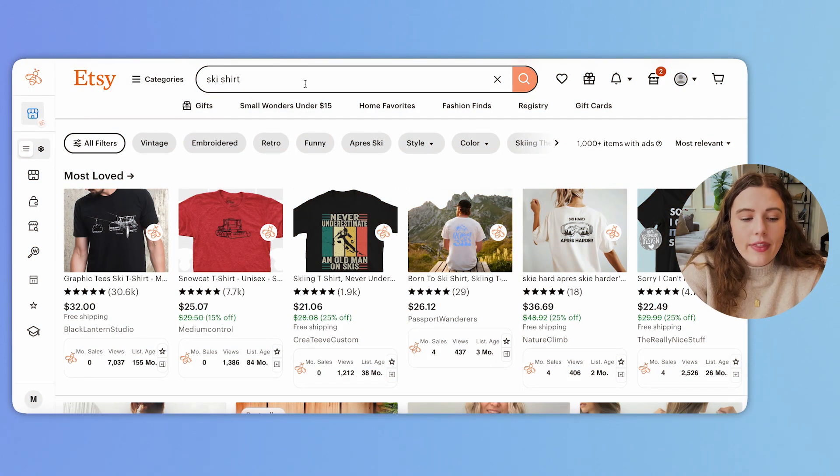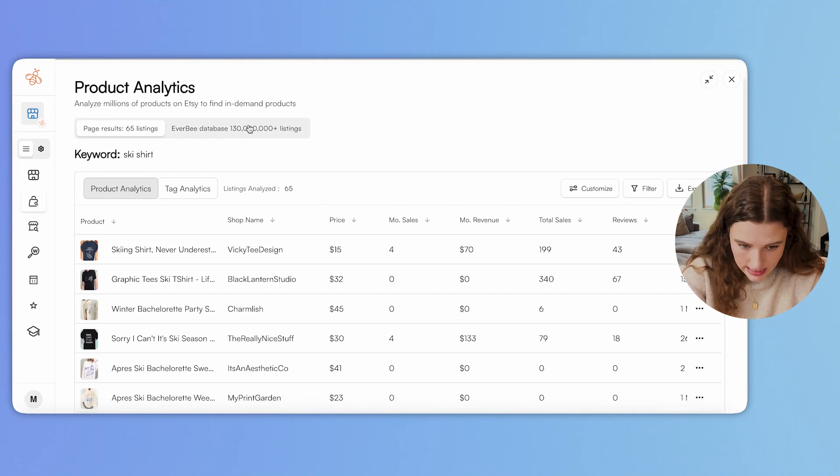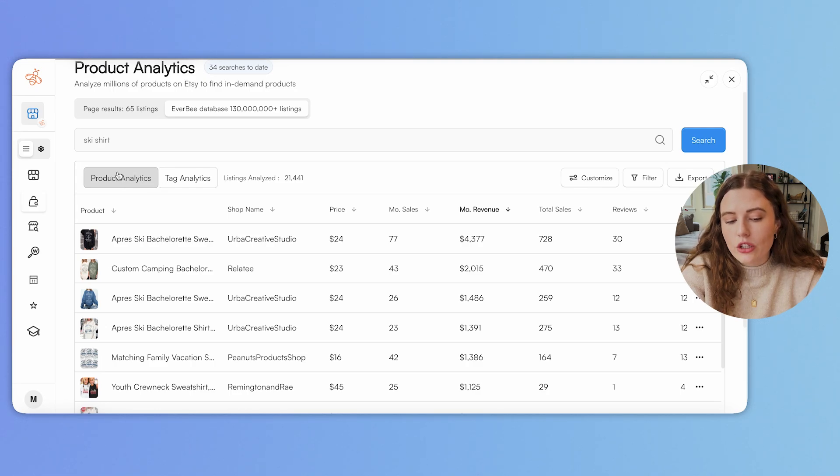I've typed in 'ski shirt' similar to what I did on Google. Once you have the Everbee extension, you hit product analytics, which allows you to analyze the entire Everbee database and pull in all listings. Product analytics is where I spend most of my time, but another cool button to start with is tag analytics. Tag analytics tells you a mixture of how much search volume there is for a specific tag as well as the competition — the number of listings for that tag — so you can understand which tags have a lot of volume but not as many listings.